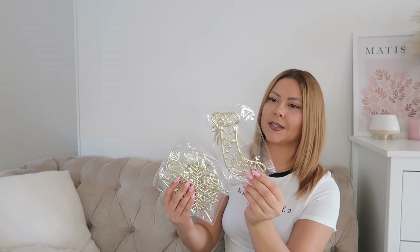I just realized I ordered another set of decorations. I also got this set of six gold decorations for the tree.